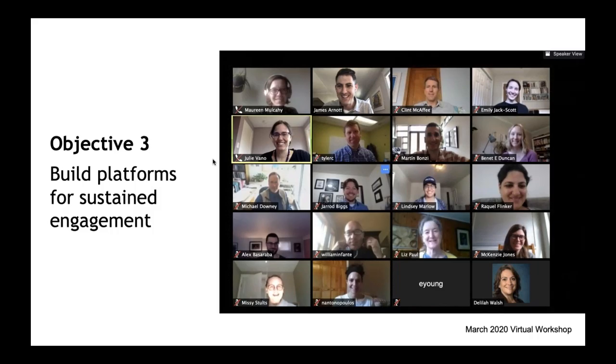The third and final objective was to explore how we can be better about sustaining engagement within and between these communities — to help make them less one-off engagements and to cultivate peer learning.